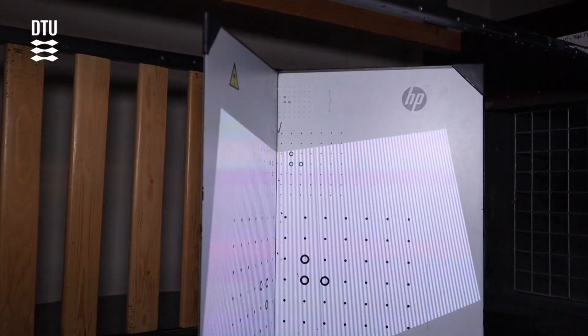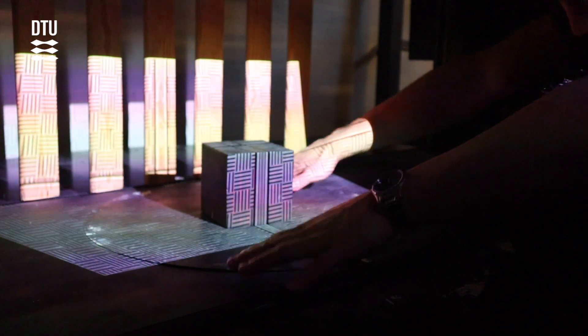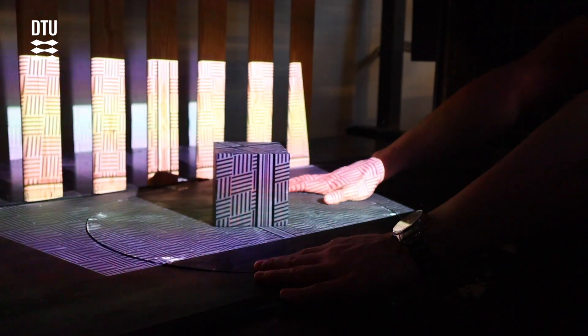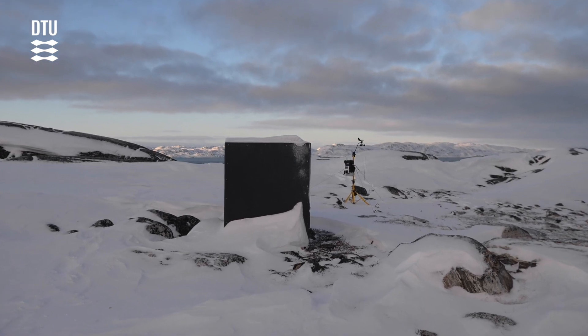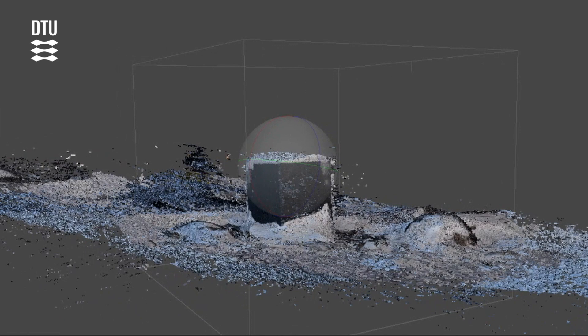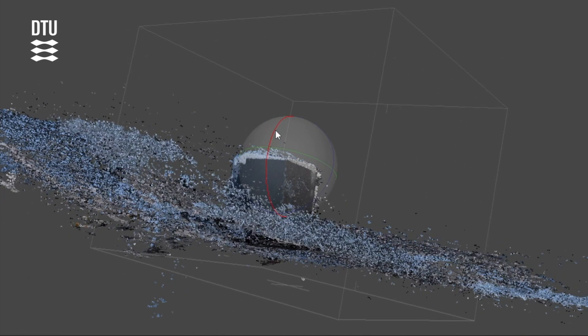In order to measure the snow accumulation at the model, a 3D mesh model was generated with a 3D scanning method. We then compared the results with the conducted digital images from the reference cube in Greenland and aligned the images to 3D mesh.